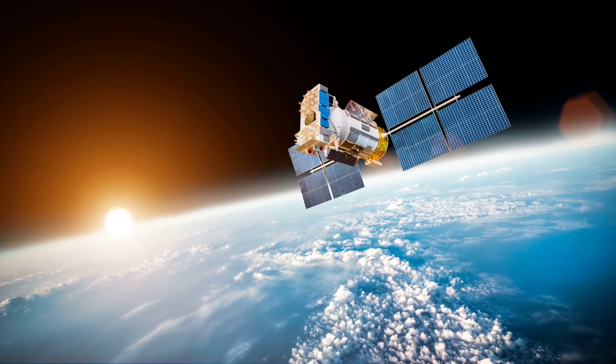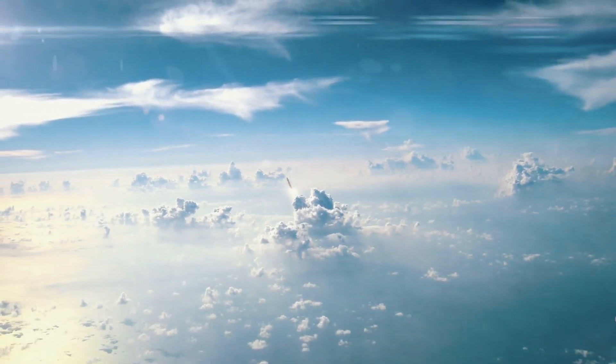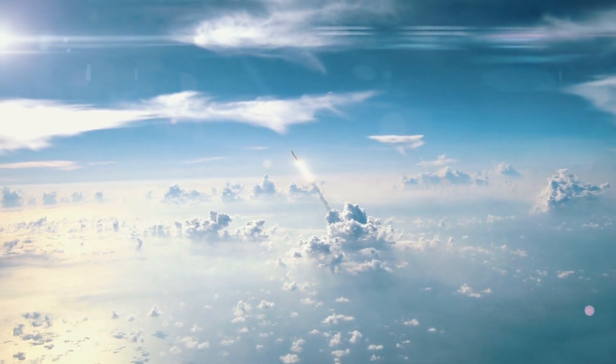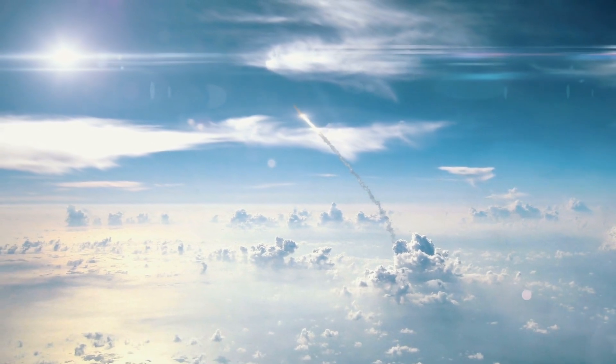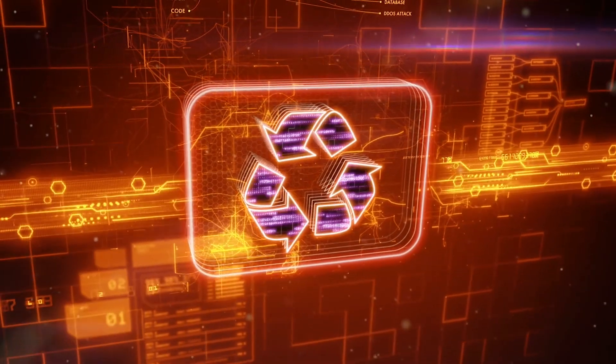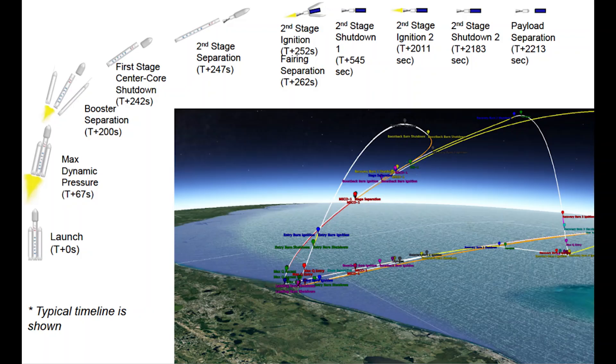So in 2019, Starlink deployed 120 satellites over two successful launch missions. Starlink is deploying satellites with reusable rocket booster technology — the keyword being reusable. Furthermore, it is the only company with the capability to recover and reuse orbital rockets. The first-stage boosters actually land back on land or at sea on SpaceX's autonomous spaceport drone ships.